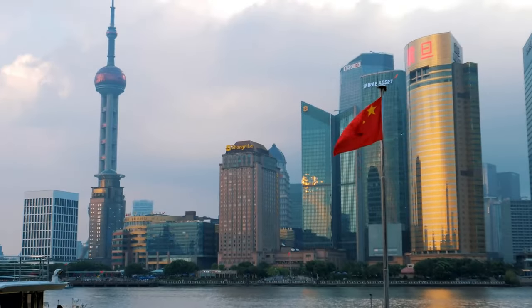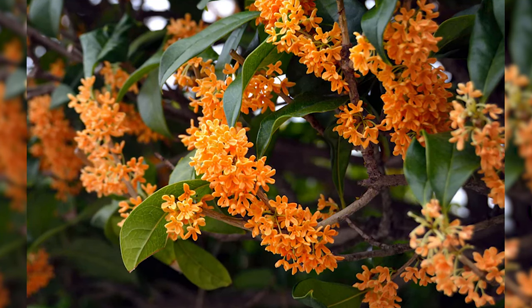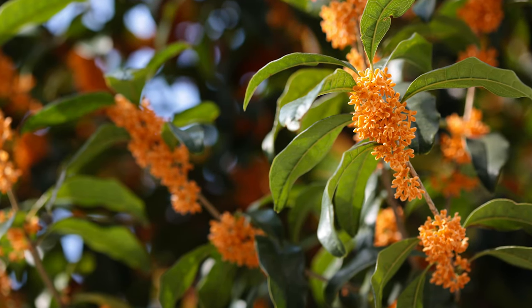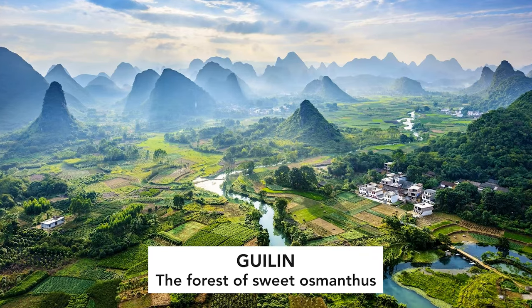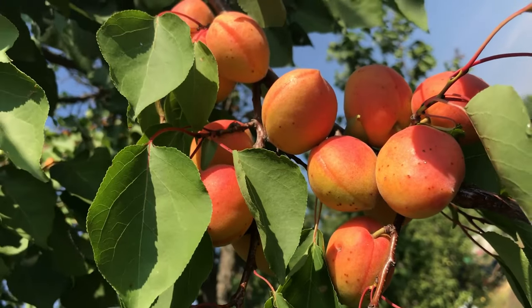Osmanthus originates in China and is still mainly grown there, though it's also grown a little in Japan and Malaysia. In terms of growing for perfumery and harvesting, that's all done in China. It's a fragrance and flower that is relatively well known in China — it's even on stamps, Pepsi did an osmanthus Pepsi, and it's been cultivated for thousands of years. There's even a town called 'Forest of Osmanthus.' Technically it sits within the olive tree and violet family.